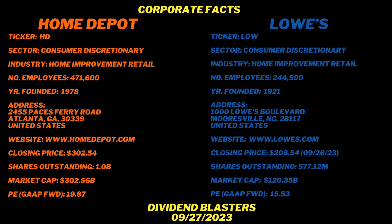Let's look at some corporate facts. Home Depot's ticker is HD, Lowe's is LOW. These are both part of the consumer discretionary sector — one of 11 sectors — and both are in the home improvement retail industry. Home Depot has many more employees: 471,000 versus Lowe's 244,000. Home Depot was founded in 1978, Lowe's way back in 1921. Home Depot is headquartered in Atlanta, Georgia; Lowe's in North Carolina.